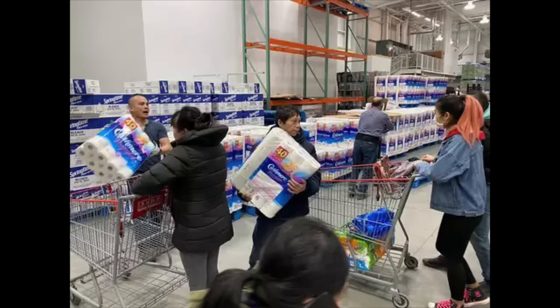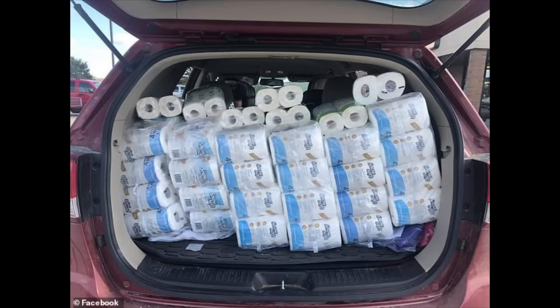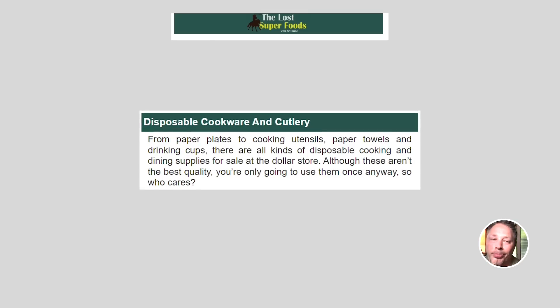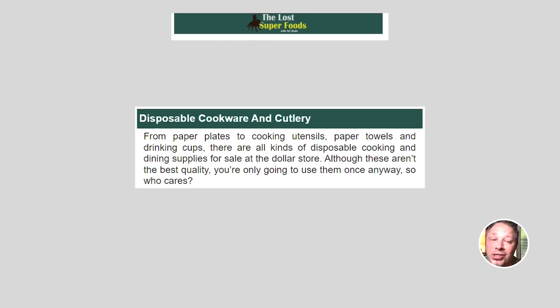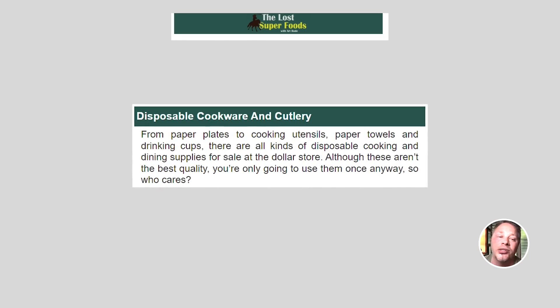Next: toilet paper. As the recent pandemic showed us, when things go down, toilet paper starts to disappear. Stock up before the shortage and get it cheap at your local dollar store. Some toilet paper — whatever kind you've got — is better than not having any at all. Next: disposable cookware and cutlery. From paper plates to cooking utensils, paper towels, and drinking cups, there are all kinds of disposable cooking and dining supplies at the dollar store. Although not the best quality, you're only going to be using them once anyway.